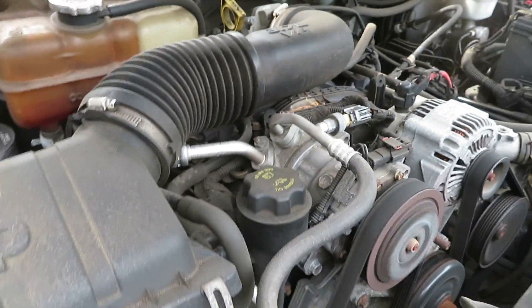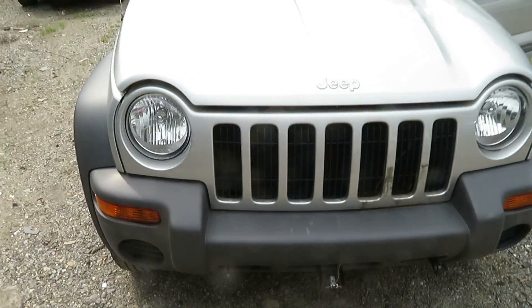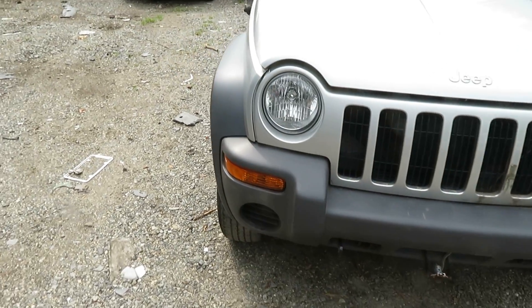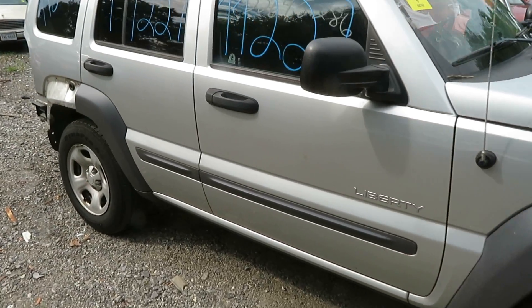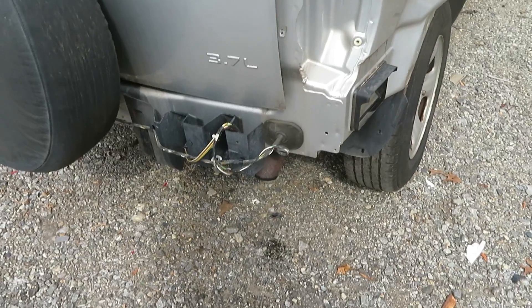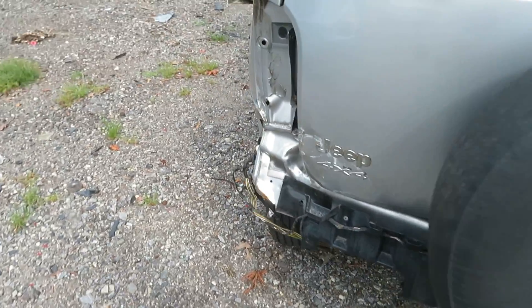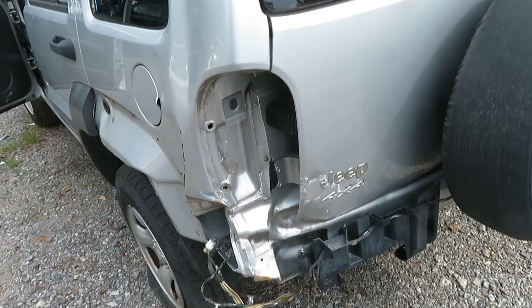I'm going to lower the hood down and show you the rest of the vehicle. This vehicle has been hit, as you can see in the left rear — it's got damage to the deck lid, the rear bumper, and the quarter panel.